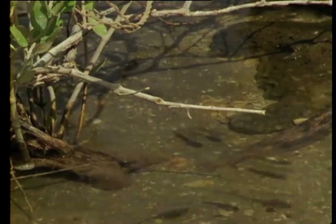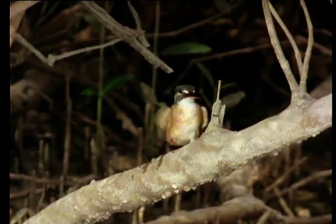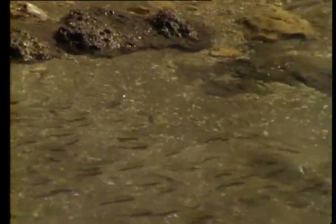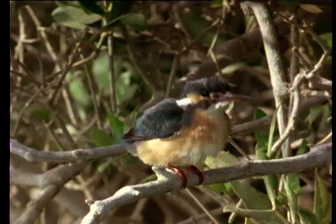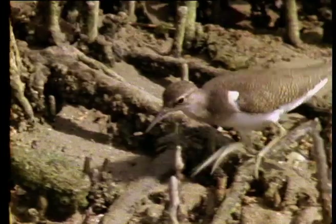Where there are fish, fish-eating birds will not be far away. The Eurasian kingfisher, like many other birds here, is just passing through, taking advantage of the rich source of food in the creeks. It breeds from the Mediterranean to Siberia, and although it lives mainly in fresh water, it's quite happy to fish for salt water prey while on the way to and from its wintering grounds.